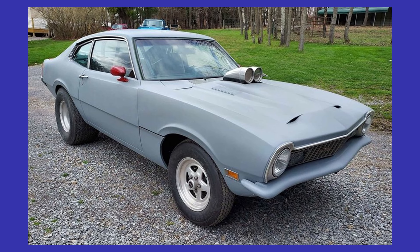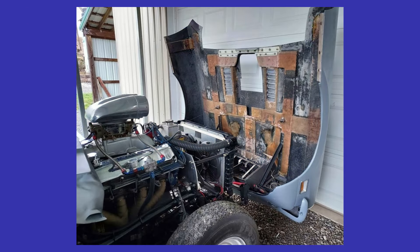12-point roll cage, 15-gallon fuel cell, dual batteries, extra parts and papers. Fun on the street — you paint it, make it your own.